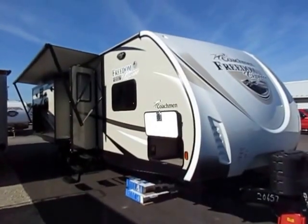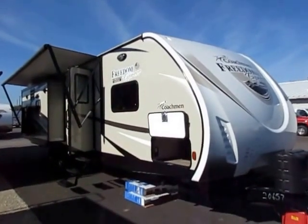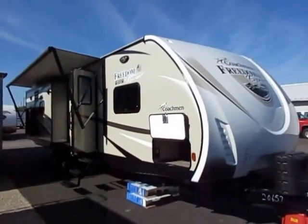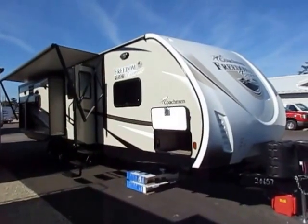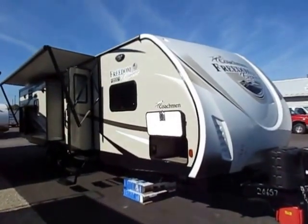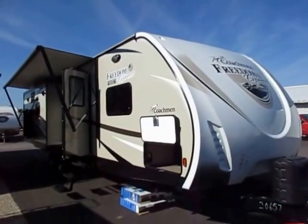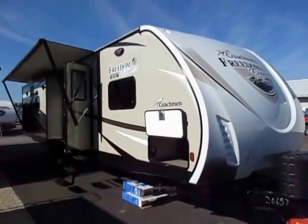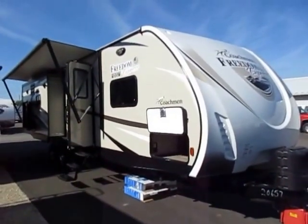An absolutely beautiful 322 Coachman just landed here at Haylitt RV of Coldwater, Michigan on a fairly beautiful summer morning. I want to mention right away, like I tend to do, there are a lot of options and upgrades — specifically on a Freedom Express — that are packages and not standard equipment. I'll try to point that stuff out as we go so that you understand the difference between the one here in this video versus the one we have in stock versus the one you're seeing down the road. So let's get dug in.